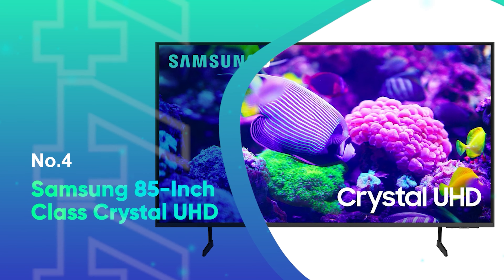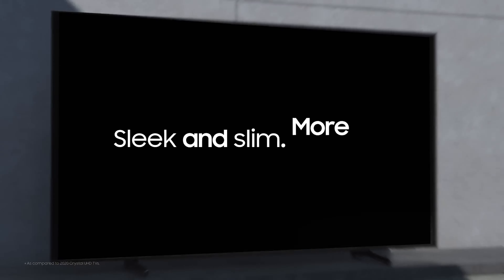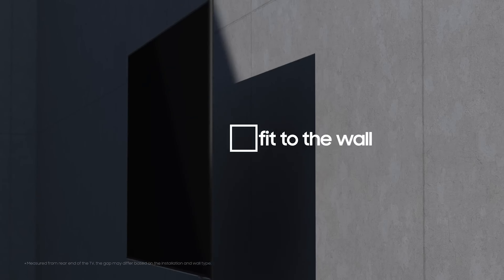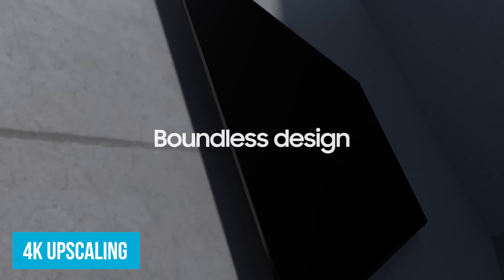Number 4: Samsung 85-inch Class Crystal UHD. For those on a budget, the Samsung 85-inch Class Crystal UHD is a standout choice. Pure color technology makes those colors pop. Imagine watching a soccer game — the green turf looks lush, and the players' jerseys are vibrant and true to life. This TV goes beyond the basic color range, bringing scenes to life with richer hues.